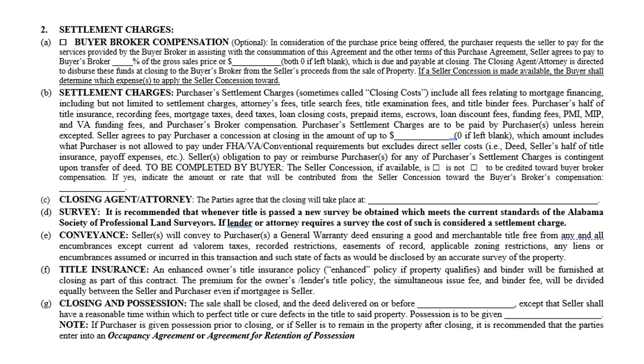If a seller concession is made available, the buyer shall determine which expense to apply it to. Settlement charges — otherwise known as closing costs — are the purchaser's settlement charges, and sometimes closing costs include those fees. The seller has the option of paying a certain amount. What's different than before is that the seller concession can be credited toward buyer broker compensation — you check a box for is or is not. If yes, indicate the amount or rate contributed from the seller concession toward buyer broker compensation.